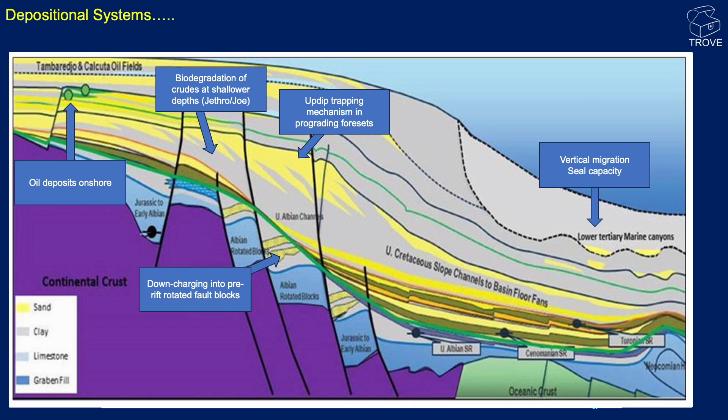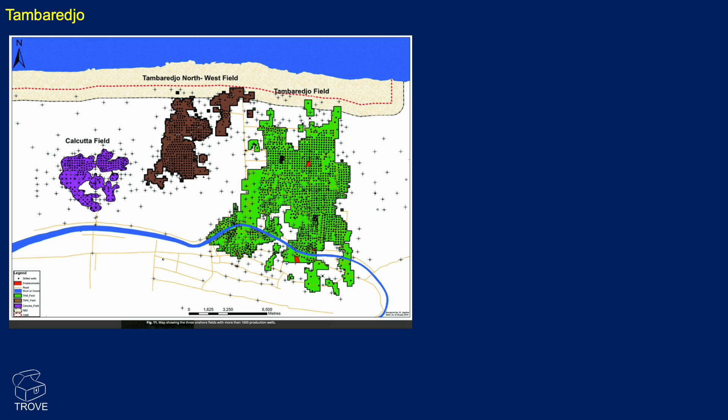If we look towards Tamaredjo and the Calcutta oil fields, these are actually right near the coast — onshore, in fact. We do know there are oil deposits onshore, and it seems the oil must have actually migrated up through the sequence from the deep water, from the mature Kanji Formation source rocks, and actually charged these onshore fields. They are significant fields — 16 and 17 API oils in those fields.